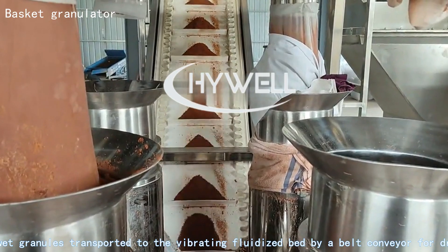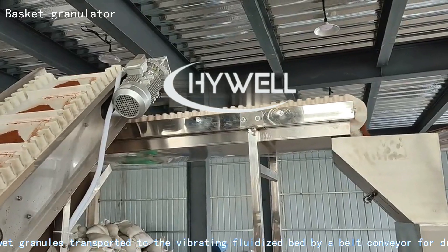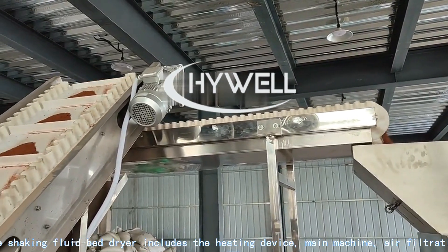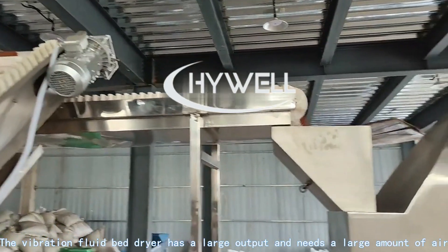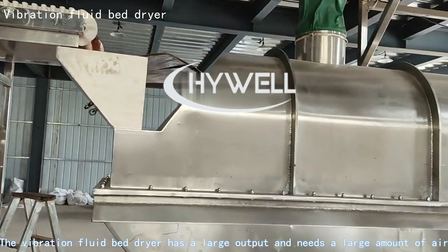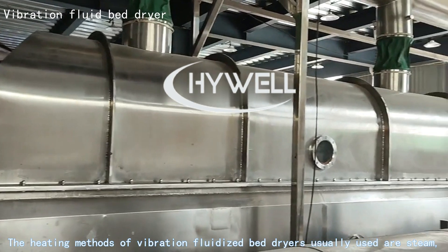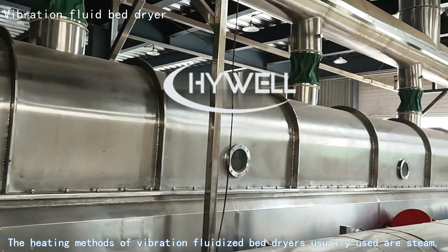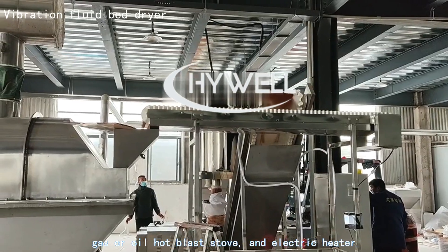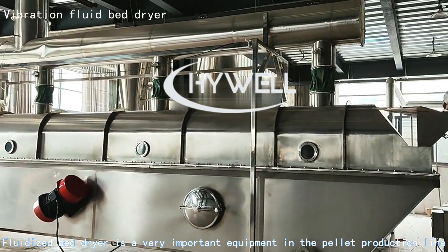The wet granules are transported to the vibrating fluidized bed by a belt conveyor for drying. The shaking fluid bed dryer includes a heating device, main machine, and air filtration. It has a large output requiring significant air and heat energy, with heating methods including steam, gas, oil hot blast stove, or electric heater. The fluidized bed dryer is a very important piece of equipment in the pellet production line.